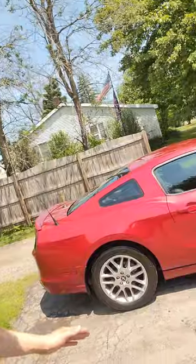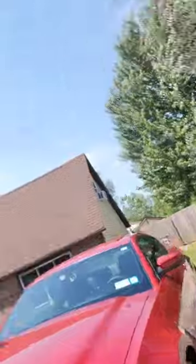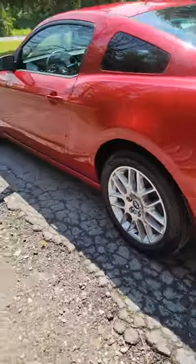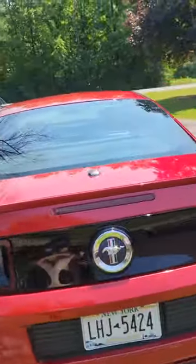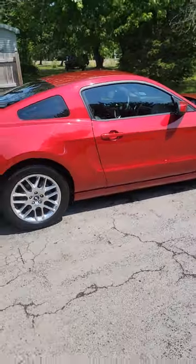We got it all done. This red just pops — it's making me start to like this color a little bit. Let's flip the camera around, look at this thing. This thing just pops. Gosh dang, this thing came out really nice.